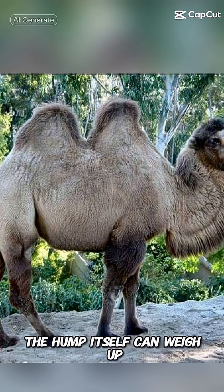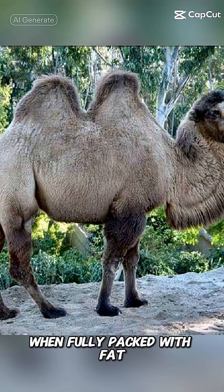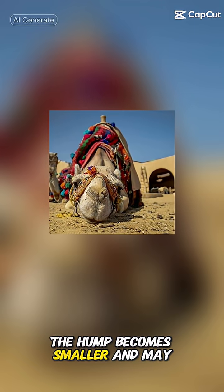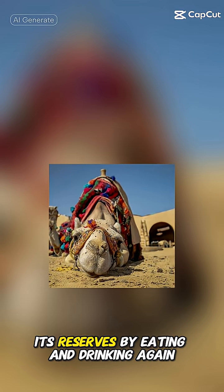The hump itself can weigh up to 35 kilograms, or 77 pounds, when fully packed with fat. As the stored fat is used, the hump becomes smaller and may even slump to one side until the camel replenishes its reserves by eating and drinking again.